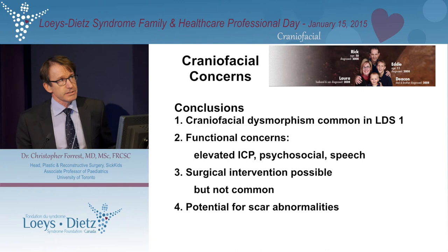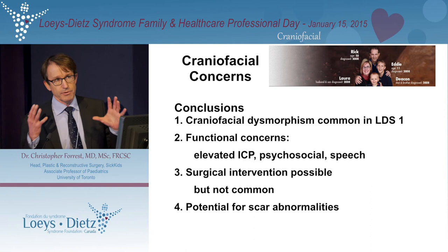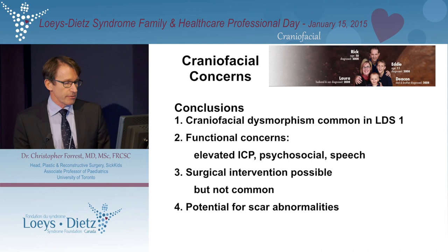In summary, the craniofacial dysmorphism that is a common feature of LDS doesn't often warrant surgical intervention, but it does warrant some level of investigation. A child who has a long, narrow head and potentially craniosynostosis should be investigated for increased intracranial pressure — something fairly simple involving neurosurgery, plastic surgery, ophthalmology, and occasionally a CT scan. Surgical intervention is certainly possible but not common, and as mentioned, there is a potential for scar anomalies.